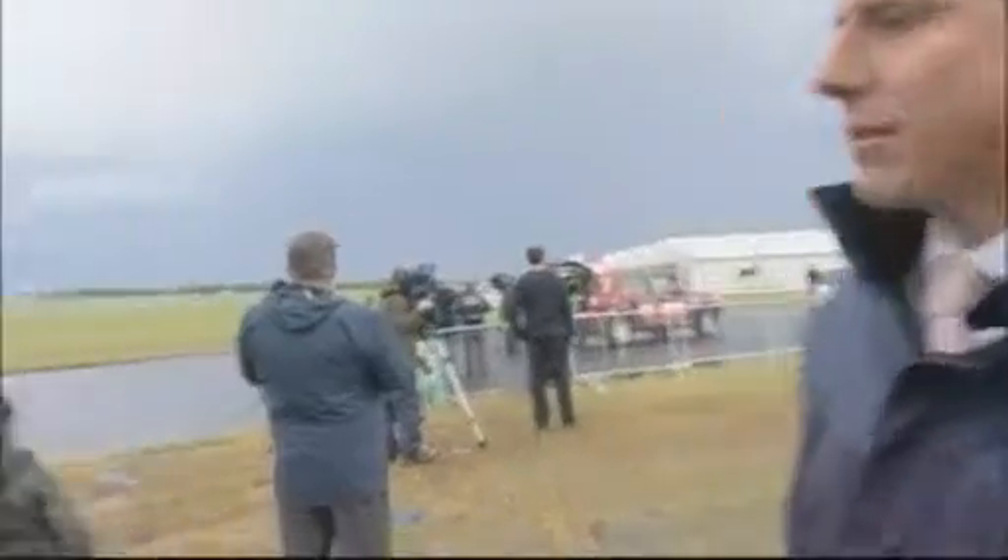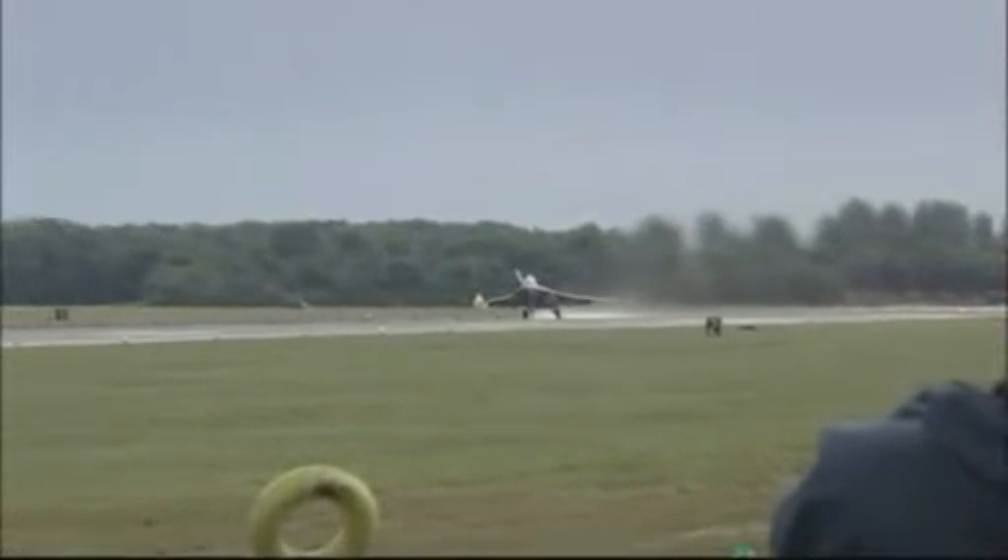One of the most eagerly anticipated is the U.S. Air Force F-22 Raptor, and that's because it's never been seen in Europe before. We've been able to film some pictures of it as it was put through its rehearsal. While we look at those, let's talk to Captain Michael Trujillo, who's one of the Raptor pilots — firstly, why is this such a special aircraft as far as you're concerned?